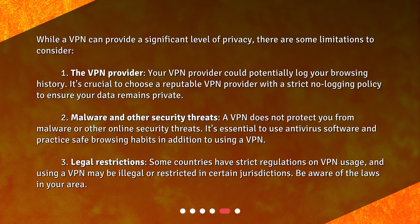Some countries have strict regulations on VPN usage, and using a VPN may be illegal or restricted in certain jurisdictions. Be aware of the laws in your area.